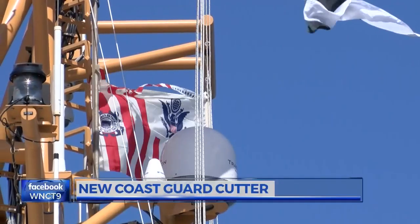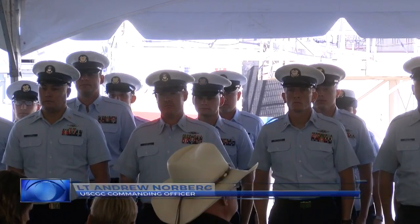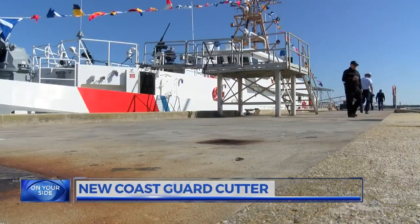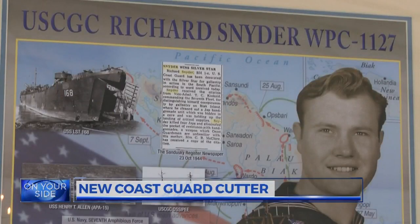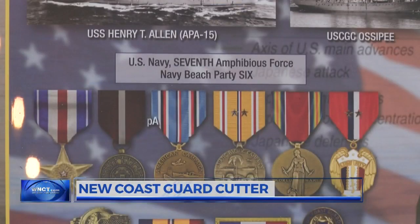The Richard Snyder was officially commissioned today. It's really a true honor. I've got the best crew that I've ever seen in my nine years now in the Coast Guard. The Cutter's commanding officer, Lieutenant Andrew Norberg, says the 154-foot-long, 353-ton Cutter will pay homage to the World War II hero it was named after.